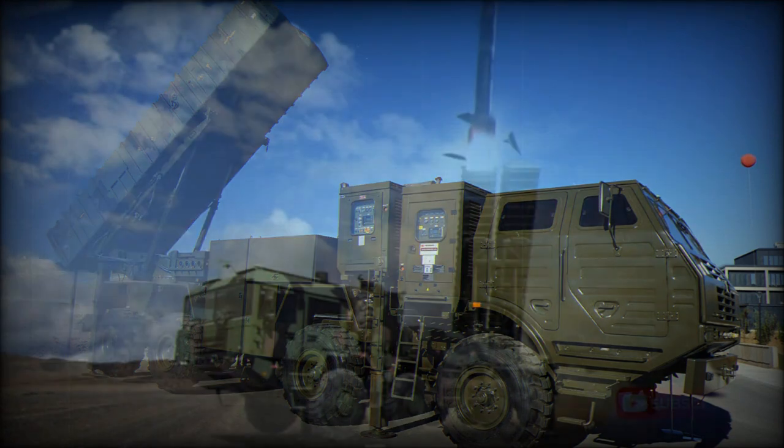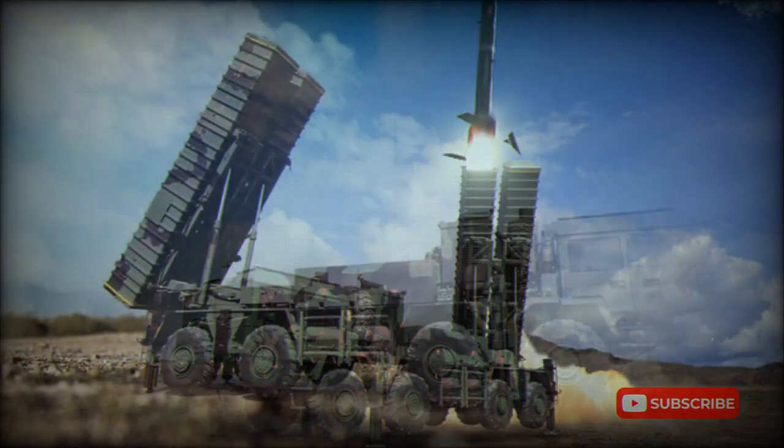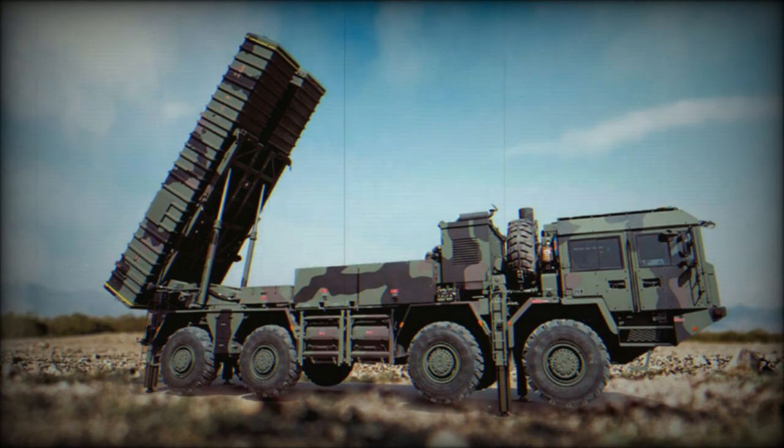The KAN is based on a new Belarusian MZKT-7909 heavy high-mobility chassis with an 8x8 configuration. This vehicle is powered by a TMZ-8463 turbocharged diesel engine developing 525 horsepower, mated to an automatic transmission.